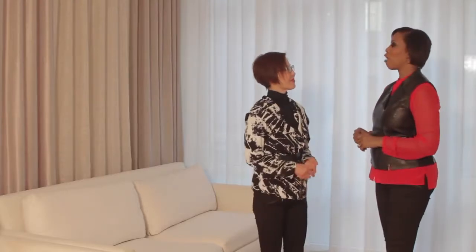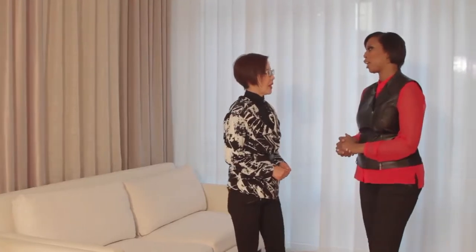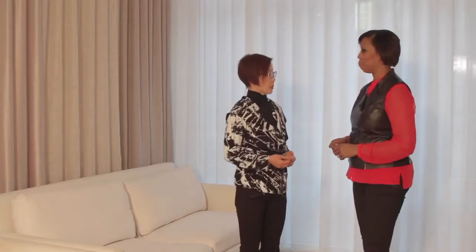I'm a huge fan of beautiful, gorgeous window treatments and I always come to you at Curtain Call. Why don't you talk a little bit about what you do here? We are specialized in uniquely designed, innovative, and health-conscious custom window treatments — such as blinds, shades, and drapery. Each product has a unique feature that you can't find anywhere else.